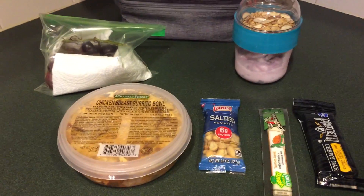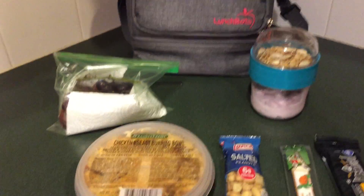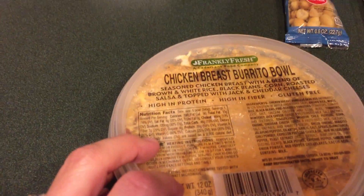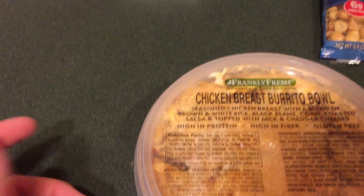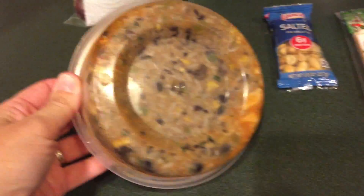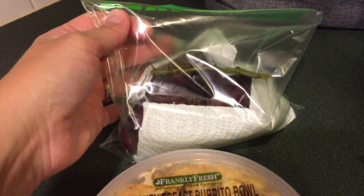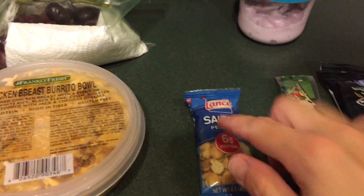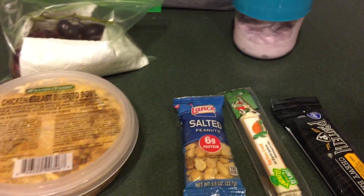Here is my breakfast and lunch for Wednesday. I'm going to have my yogurt and granola as normal. Then I have a chicken breast burrito bowl from Costco — they come in three packs. It's seasoned chicken with brown and white rice, black beans, corn, and cheese. It's actually probably too much for me, but anyway. I also have some grapes and for snack possibilities I have some peanuts, a string cheese, and one of the protein chewy bars.